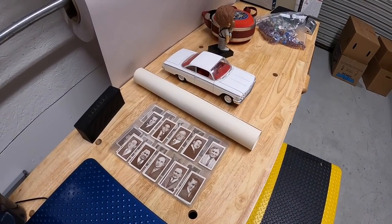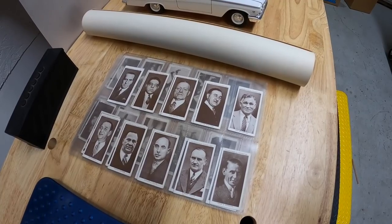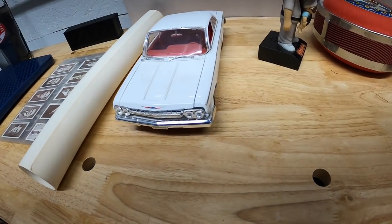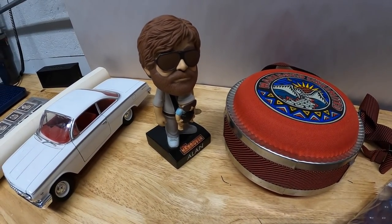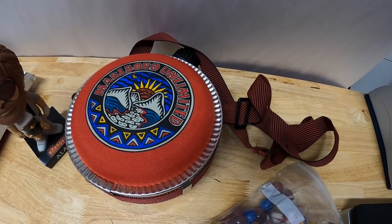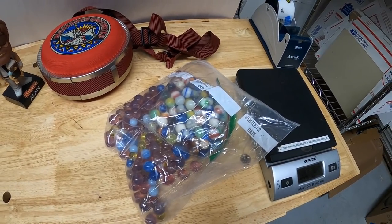Last few things are orders outside of eBay — viewers who reached out via email. Boxing cards sold to Rocco for $75 free shipping. The Riverfront poster sold to Chris for $15 free shipping. Die-cast Chevy Bel Air sold to Jimmy for $20 free shipping. The Alan Hangover bobblehead sold to Mike for $15 free shipping. The Marlboro camping canteen sold to Sheila for $20 free shipping. And a big bag of marbles sold to Anita for $20 free shipping. Thank you all so much for your business — your support means everything to me. That's it for this video, thanks for watching, I'll see you next time!